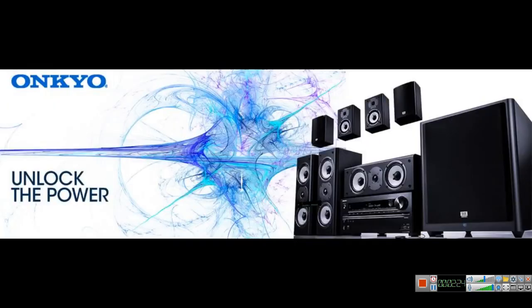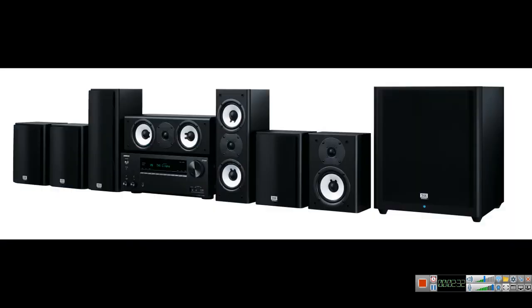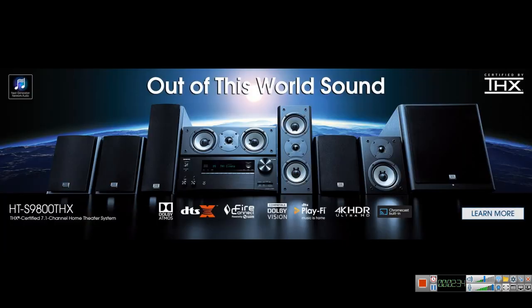Finally, number five is the monster Onkyo 9700, or you can get the new and improved 9800 from Onkyo. It is THX certified, supports Dolby Atmos, and comes with two subwoofer outputs so you can add an additional subwoofer for a more immersive experience. Being THX rated, it delivers more power and more powerful sound than any other speaker on this list.